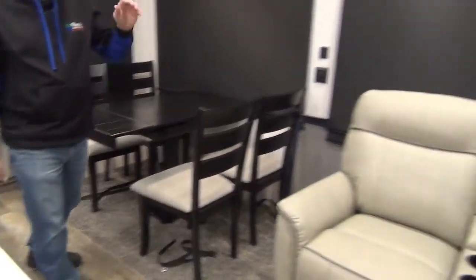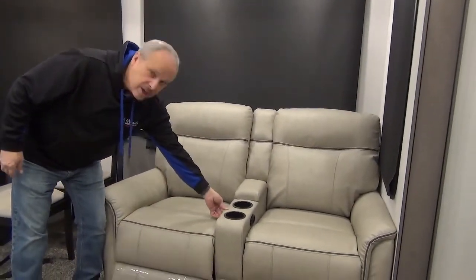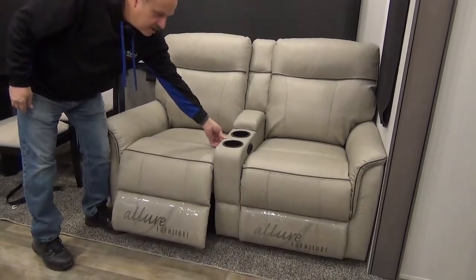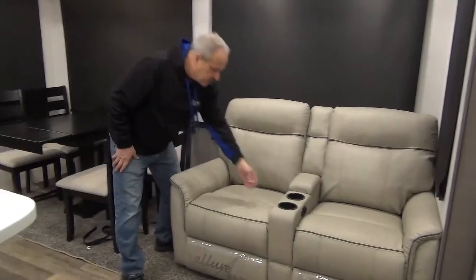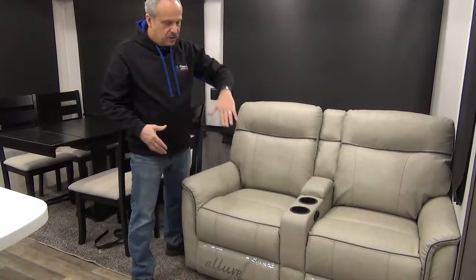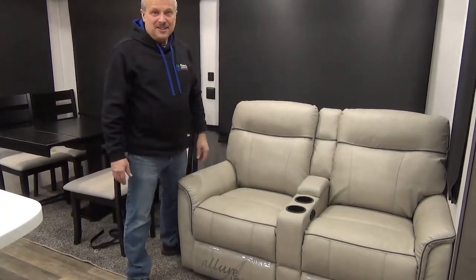And then back to the electric recliners. That's where you can get complete total relaxation because they will stop anywhere that you want — it's not like the mechanical ones where there are certain spots they'll stop. So you will be comfortable in these.